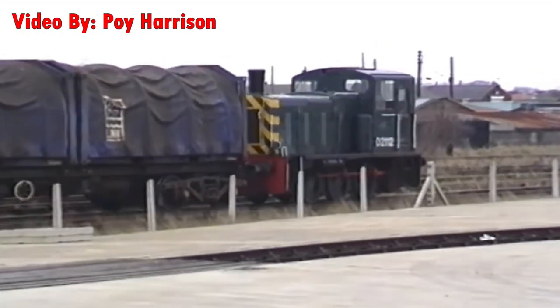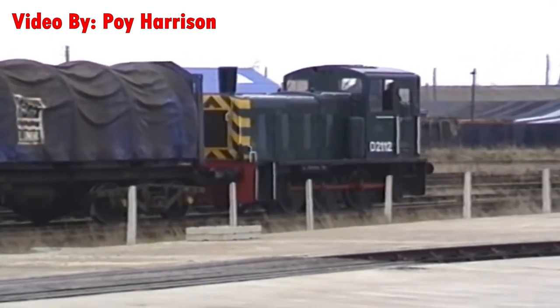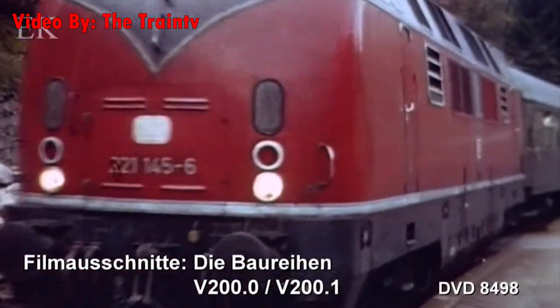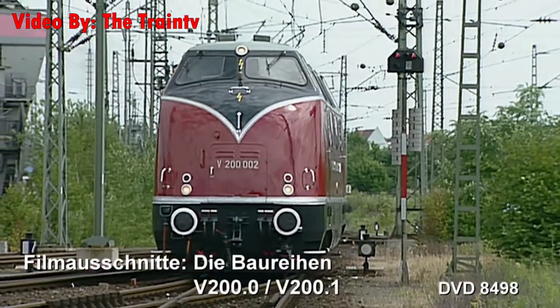In the previous video, we covered the operation of diesel mechanical locomotives and why they ain't very popular. Today, we're going to take a look at diesel hydraulic locomotives — a crazy machine that takes advantage of a fluid's incompressibility in order to transmit power.